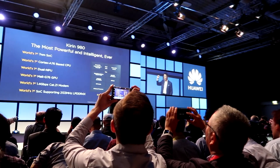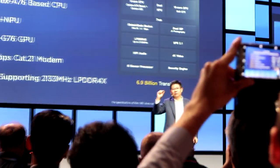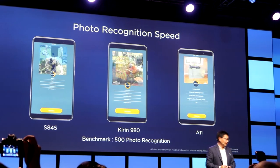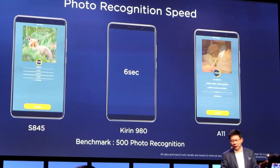معالج كيرن 980 يدعم Cat 61 وسرعة نقل البيانات تصل للـ 1.4 جيجابت، بالإضافة إلى أن الذاكرة العشوائية تصل للـ 2133 ميجاهرتز. الفترة التي احتاجوها لتطوير هذا المعالج تقريبا 3 سنوات. من ناحية الأداء والسرعة فهو أفضل من الجيل السابق كيرن 970 بنسبة 20%، ومن ناحية توفير الطاقة فهو أفضل بنسبة 40%.